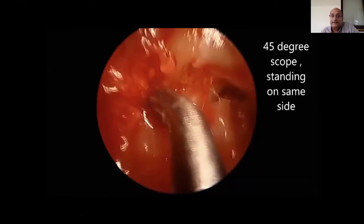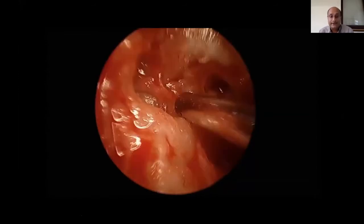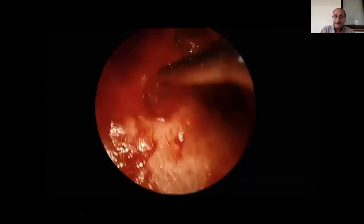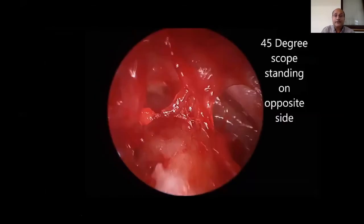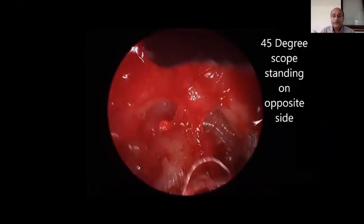I then switched to a 45-degree scope standing on the same side, which gives a slightly better view. However, the 45-degree scope is tricky to use because the angle of view is toward you, and when introducing the scope you may inadvertently touch the anterior wall. Even with that, visualization was still insufficient.